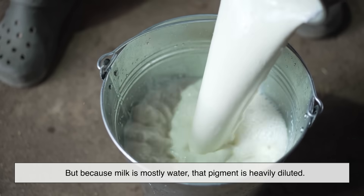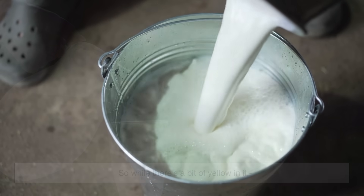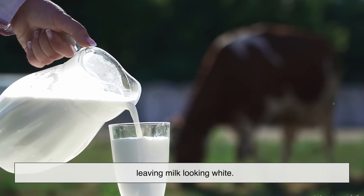But because milk is mostly water, that pigment is heavily diluted. So while there's a bit of yellow in it, the light scattering from the proteins overpowers it, leaving milk looking white.